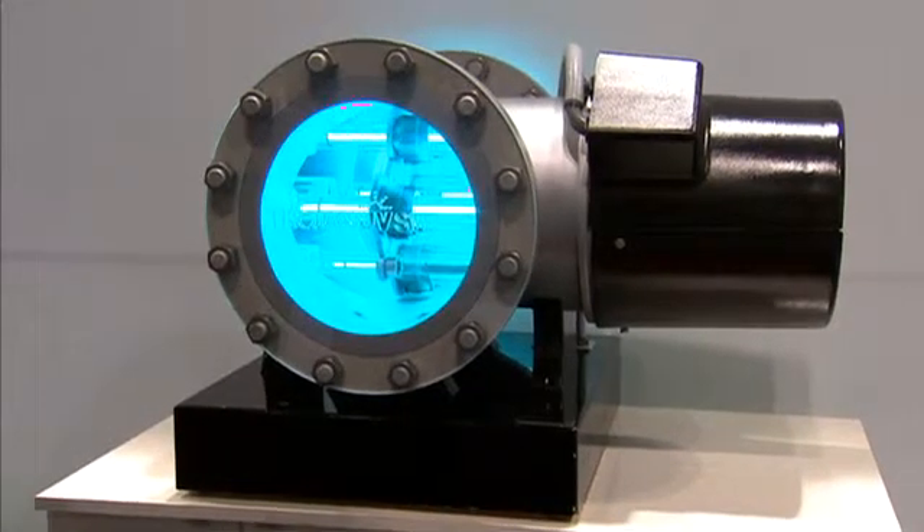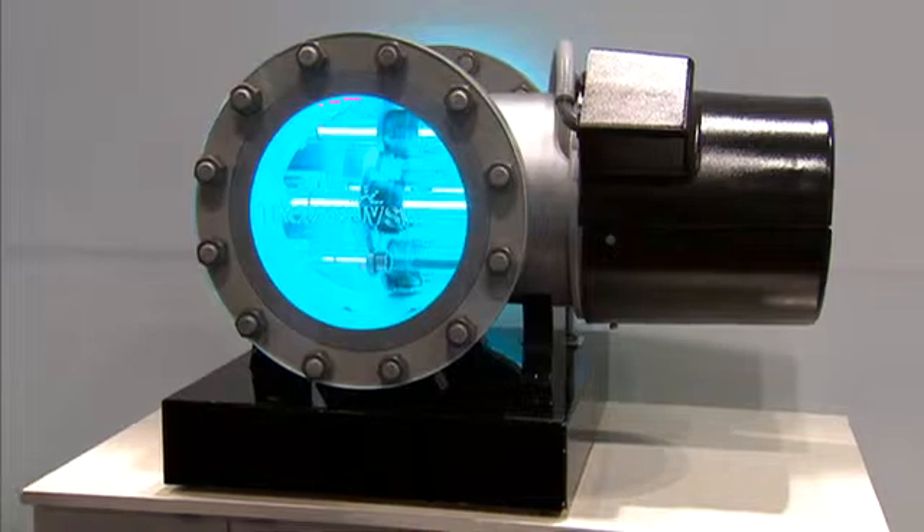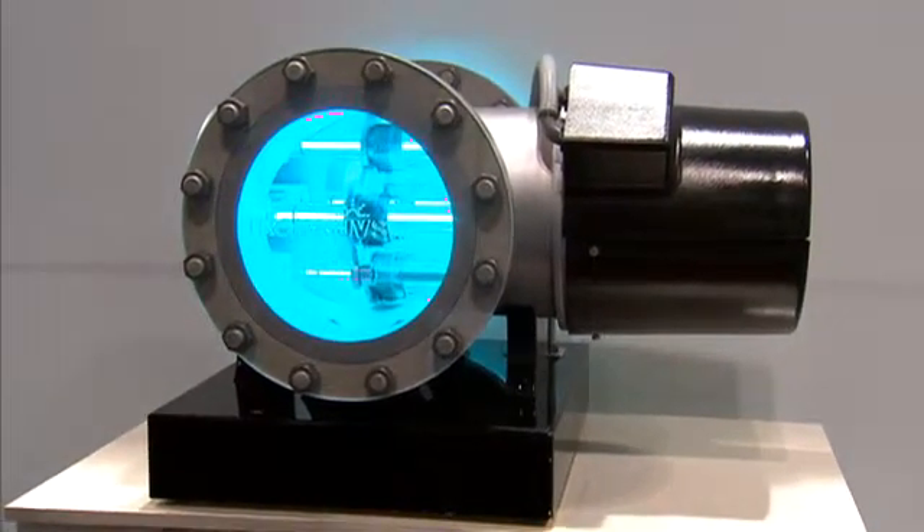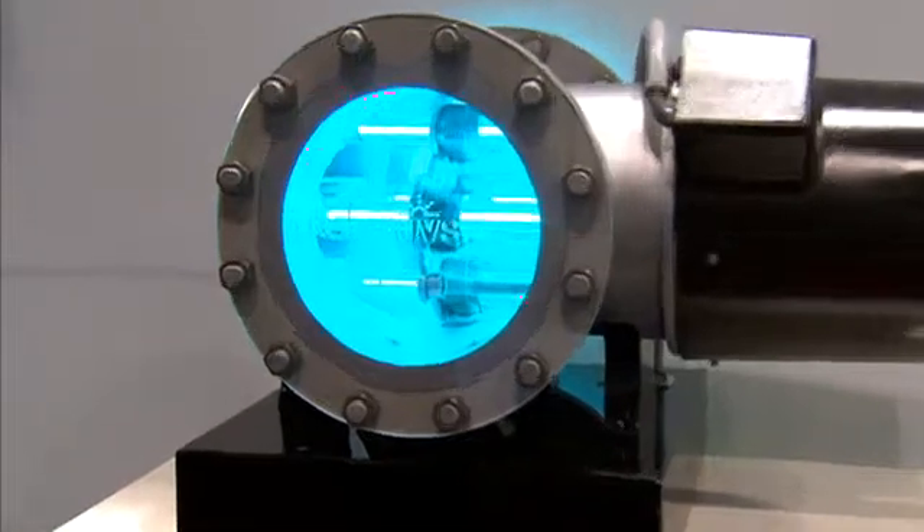We're actually very excited this year to be launching a new lamp technology called the Trojan UV Solo Lamp. It's a powerful lamp and combines the benefits of existing lamp technologies, both medium pressure lamps and low pressure lamps. So we're very excited about incorporating the new lamp technology into our products.